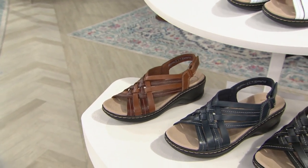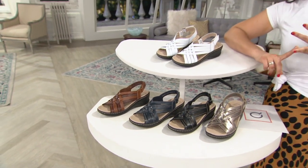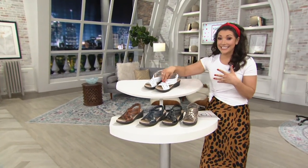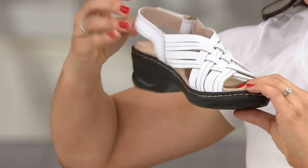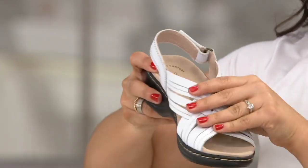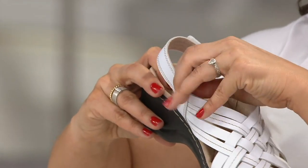At $59.98, we have three different widths to choose from — this is the first shoe tonight where you can pick up narrow, medium, or wide. You've got 90 days to love it or return it, and you can also take advantage of free exchanges extended for those 90 days. Lexi is so lightweight, but for such a substantial-looking shoe — so much leather on that upper, all that beautiful woven detail and stitching makes it so different.